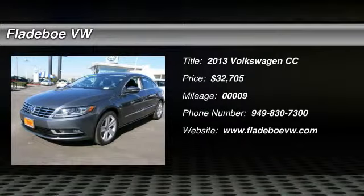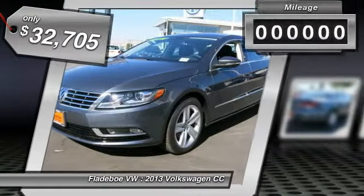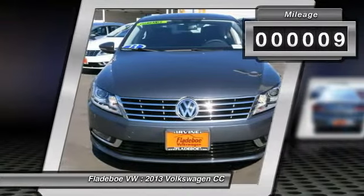The 2013 Volkswagen CC — it's what's on the outside that counts, and is priced below $35,000. This vehicle has less than 100 miles.